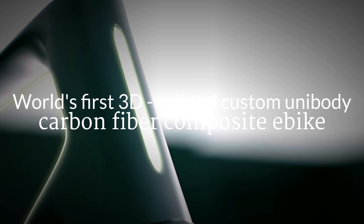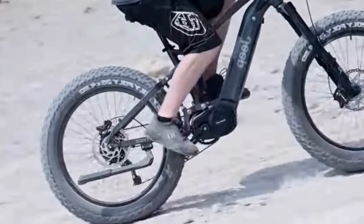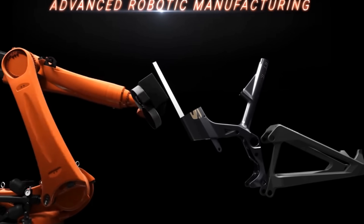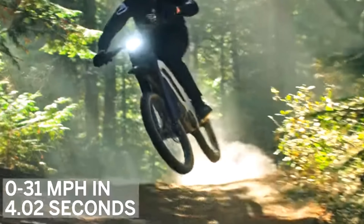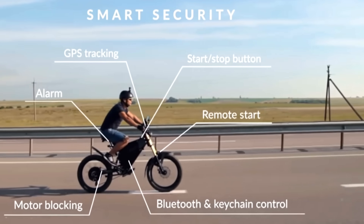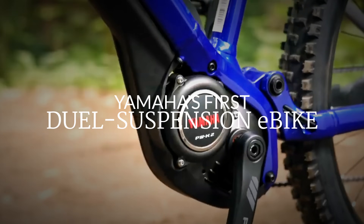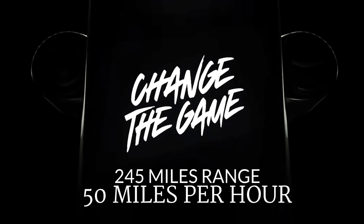Are you considering joining the e-bike revolution and want to know what the best new e-bikes on the market have to offer? Electric bikes in 2021 will be more compact, lighter, faster, and designed better for the riders' individual needs. We have been paying close attention to the exciting new arrivals on the scene in 2020. Here are the most innovative e-bikes currently on our radar.